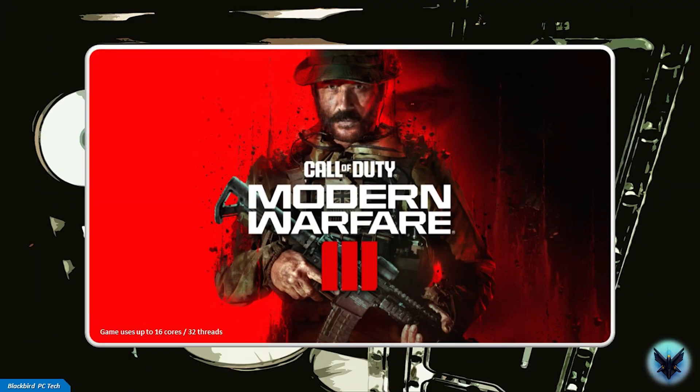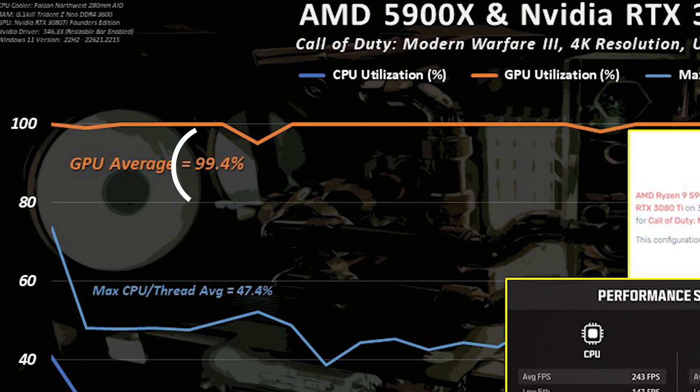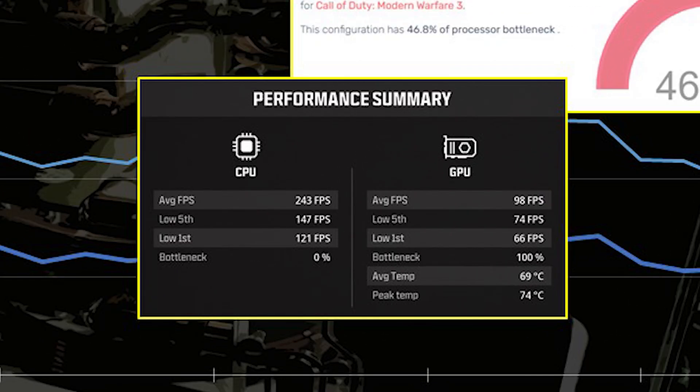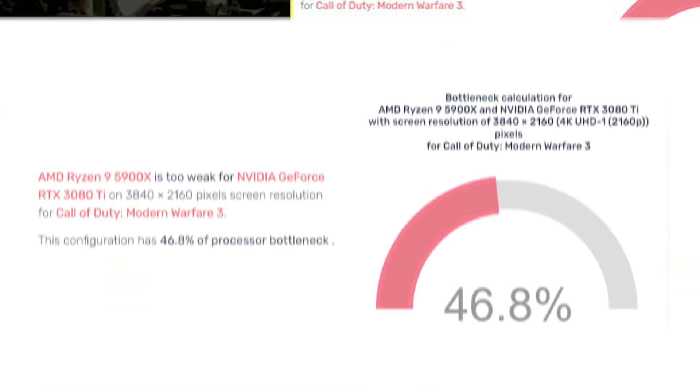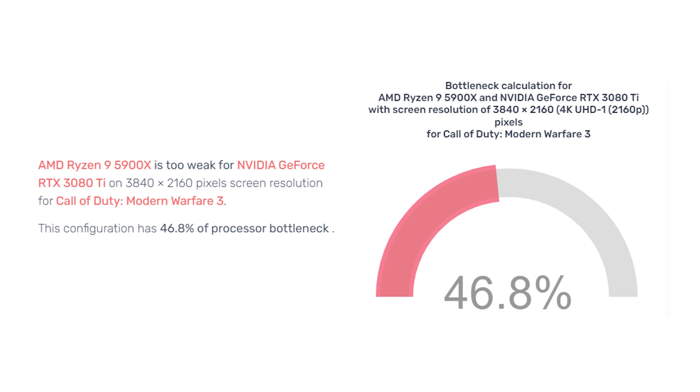Let's start with Call of Duty Modern Warfare 3. These charts show utilization on the Y-axis versus benchmark runtime on the X-axis. For the 5900X and 3080 Ti system at 4K ultra settings, the GPU is fully loaded and therefore limiting performance. The in-game performance summary confirms the GPU is the cause of the bottleneck 100% of the time. But the PC Builds calculator states the opposite, claiming this configuration has 46.8% CPU bottleneck — which makes absolutely no sense.